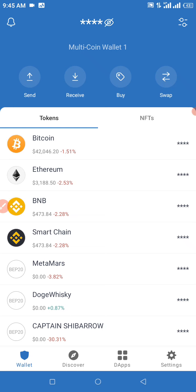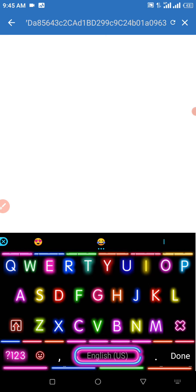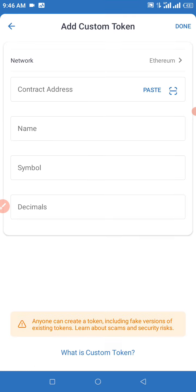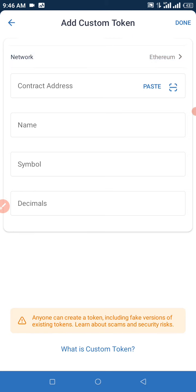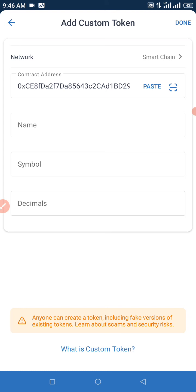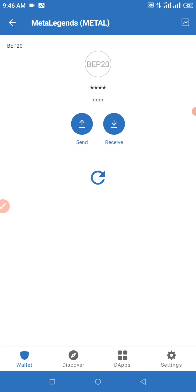You can see at the top right corner of my screen — that's the search button. I'm going to paste my contract address in the search token space. No assets found — click 'Add Custom Token.' Click on network and be sure to choose Smart Chain. Click 'Paste' from the top right corner of your screen, then click 'Done.'